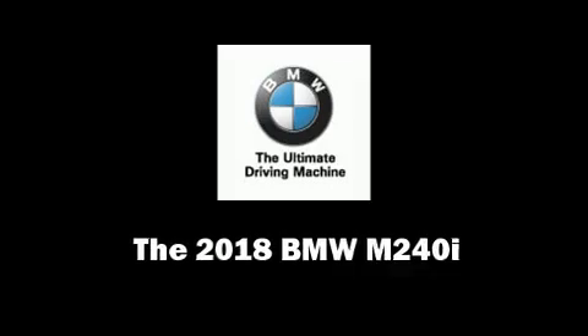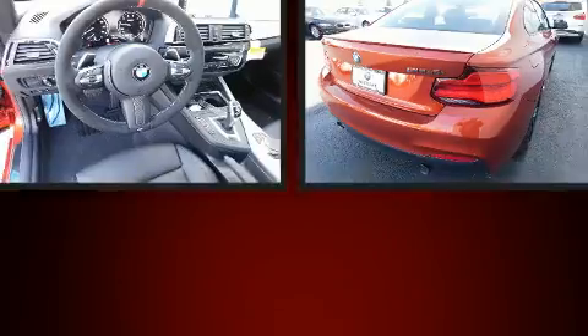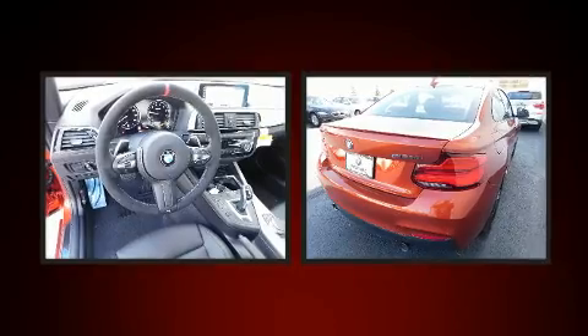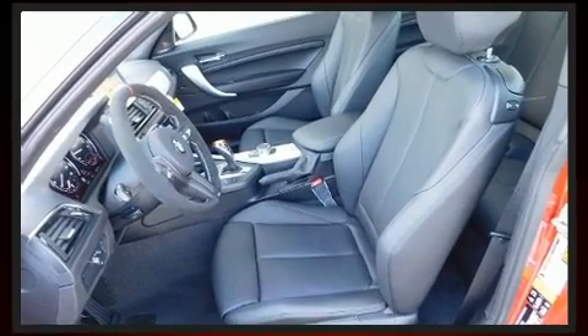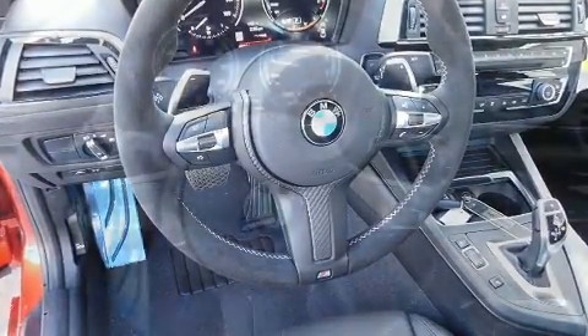Climb inside the 2018 BMW M240i. This two-door, four-passenger coupe provides a satisfying ride for all passengers. BMW made sure to keep road handling and sportiness at the top of its priority list. The engine breathes better thanks to a turbocharger, improving both performance and economy.